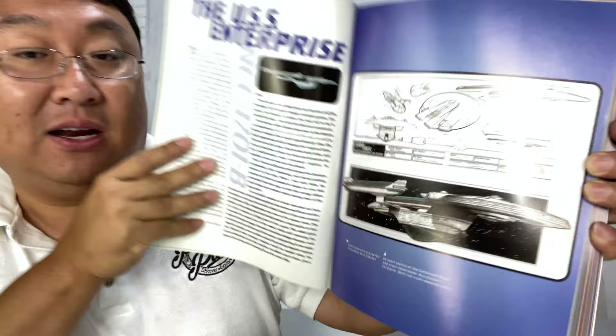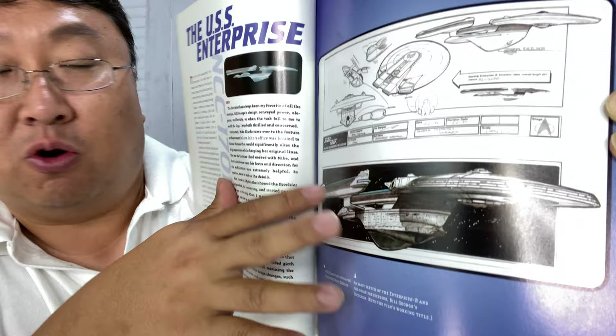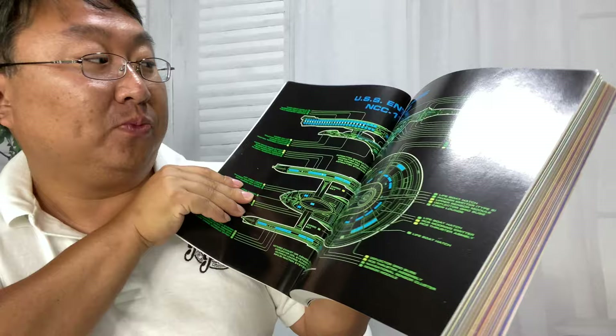The Excelsior is one of my favorite starships of all time. This one is actually the Excelsior, but it's the Enterprise B, which was actually the Excelsior model with these canards placed around the main navigational deflector dish to make it look like a different ship. They just reused the Excelsior model, if you didn't know that. But it's cool — they've got the drawings up there.